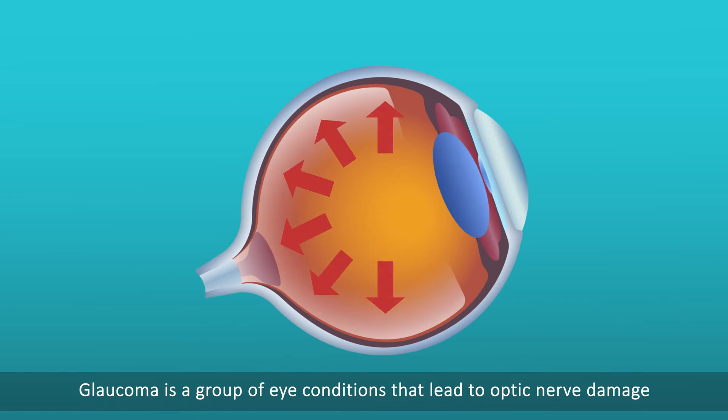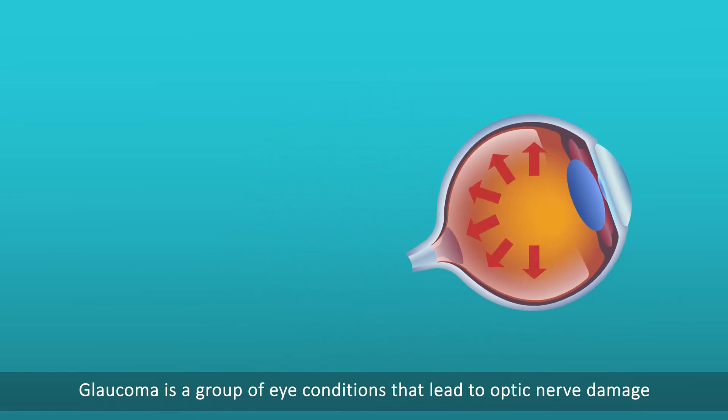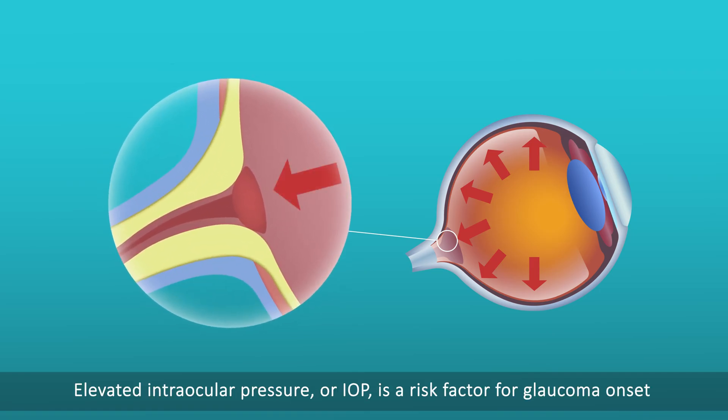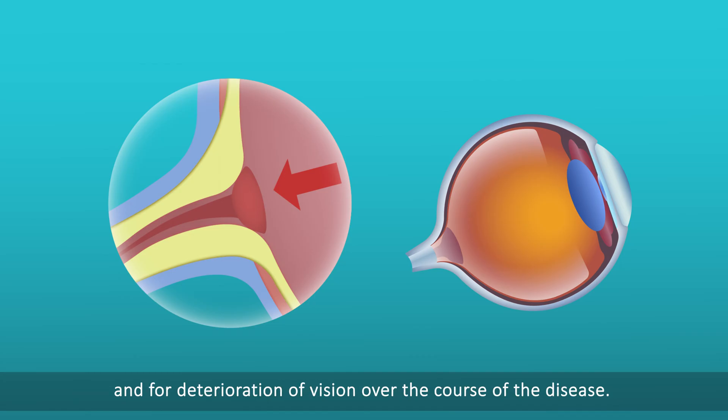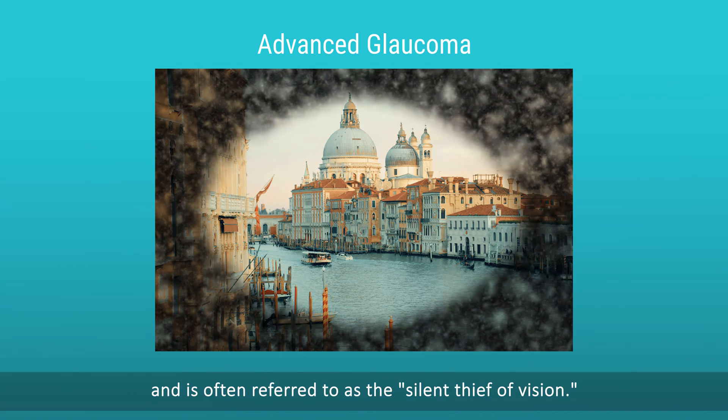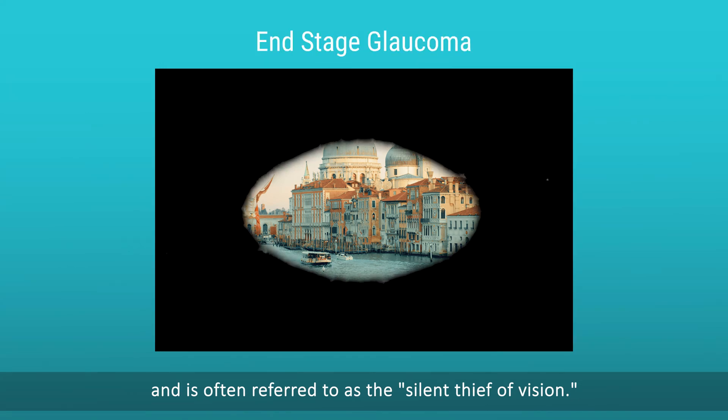Glaucoma is a group of eye conditions that lead to optic nerve damage, which may result in vision loss. Elevated intraocular pressure, or IOP, is a risk factor for glaucoma onset and for deterioration of vision over the course of the disease. Glaucoma is the second leading cause of blindness worldwide, and is often referred to as the silent thief of vision.